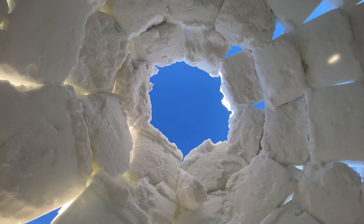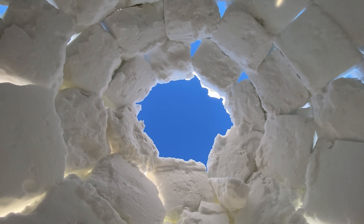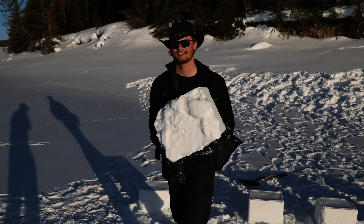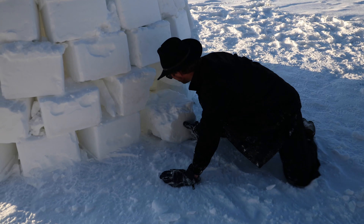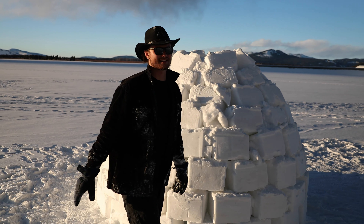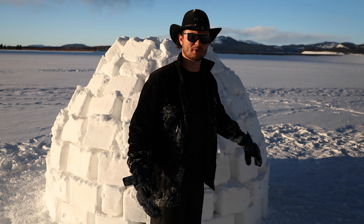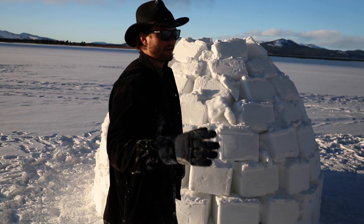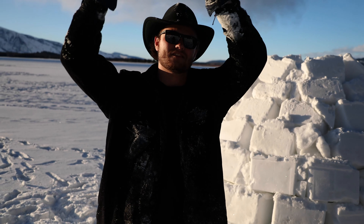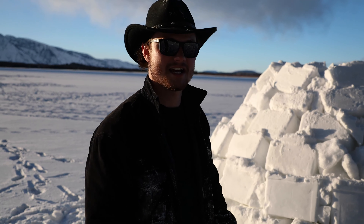Isaac is sliding bricks in from outside. I slid the last four or five blocks inside the igloo so both of us can be inside and prop the final few up to finish it off — let's finish her up!